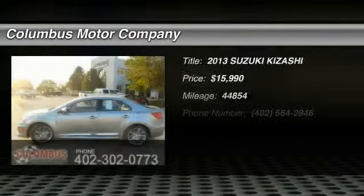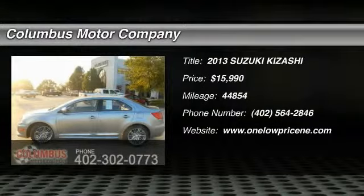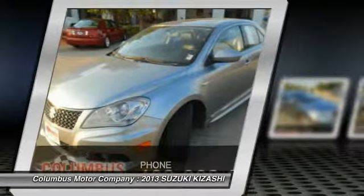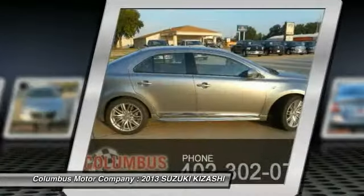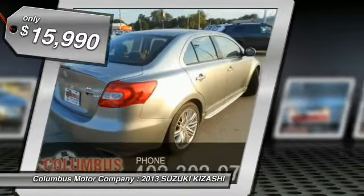The 2013 Kizashi. The Suzuki Kizashi is an entirely homegrown design. Its basic architecture is front-wheel drive, although an all-wheel drive version with a clutch pack type center differential is optional. And while the Kizashi is coming to the United States first, it will eventually be a world car and is priced below $20,000.